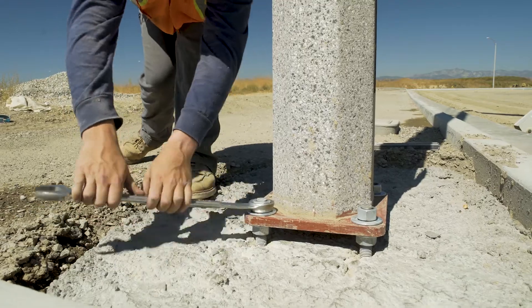We do all of that work. We procure the lights, we do the trenching, we do the cable and conduit installation for that, and then we stand the lights themselves and illuminate the street that you're driving on.